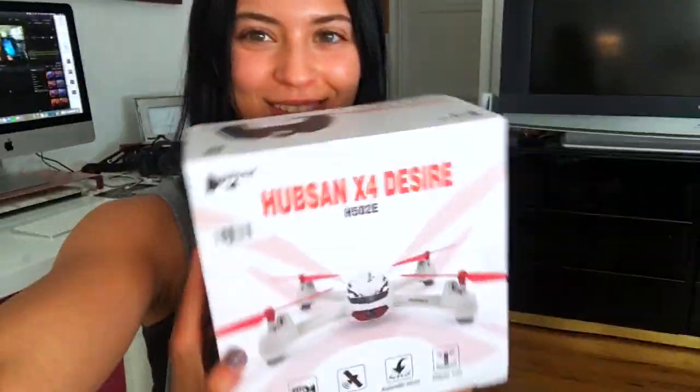Hey guys, I am so excited — I'm going to Pismo in a couple days! I wanted to show you everything I'm doing between packing, what I do in Pismo, and all that in between. I'm really excited to start with my first thing: my new toy. I just got a drone!